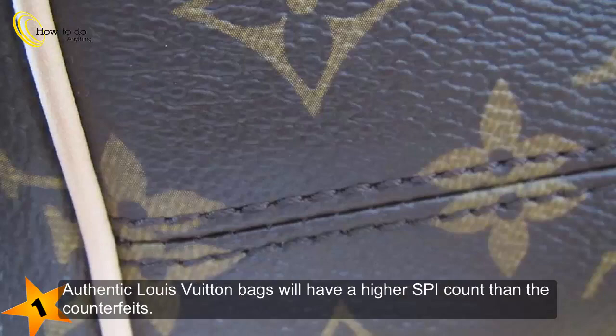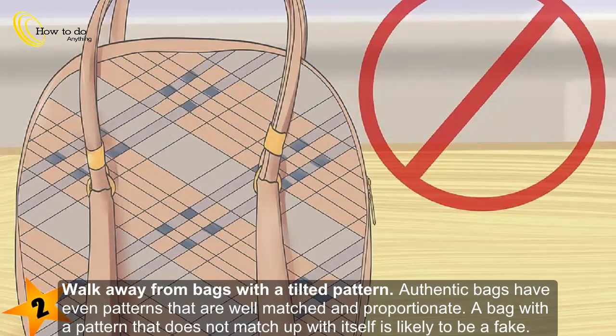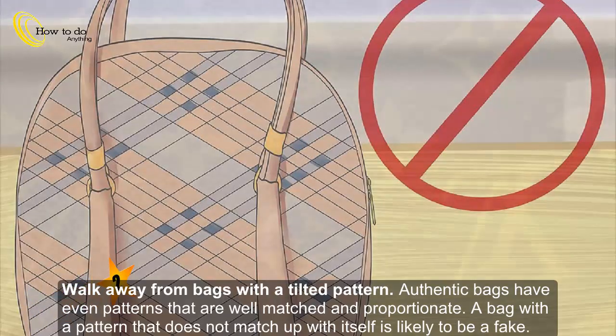Authentic Louis Vuitton bags will have a higher SPI count than the counterfeits. Step 2: Walk away from bags with a tilted pattern. Authentic bags have even patterns that are well matched and proportionate. A bag with a pattern that does not match up with itself is likely to be a fake.